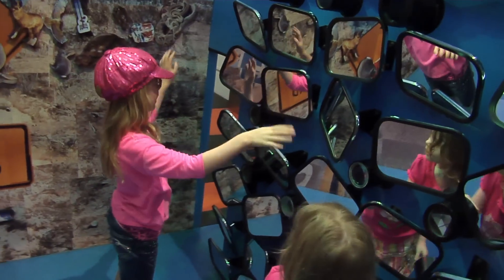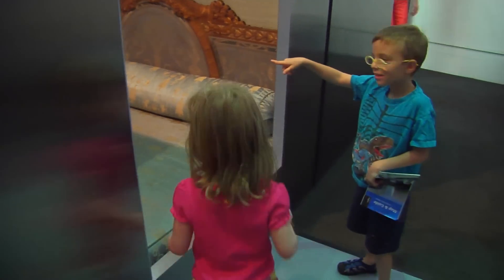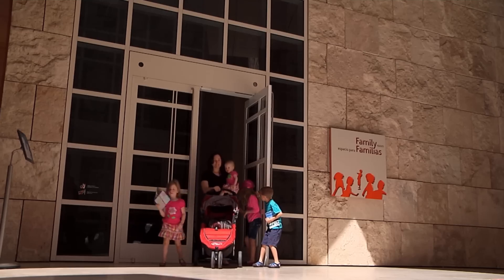The Getty Museum houses paintings, drawings, sculptures, manuscripts, and photographs. Art museums are great for kids too, and the Family Room at the Getty is a perfect place to start — it's bursting with things to do and is a great place to learn and explore.